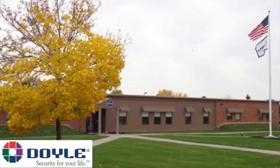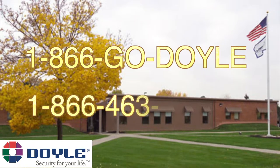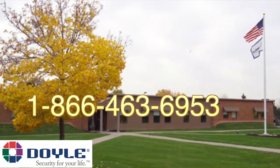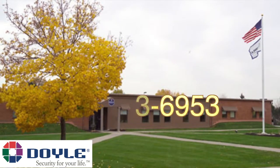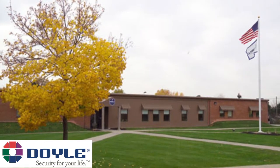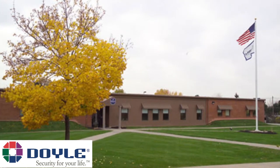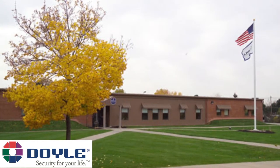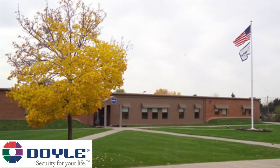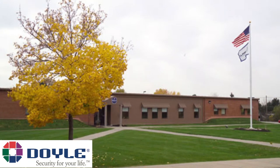First, you will need to call our center at 1-866-GO-DOYLE or 1-866-463-6953 and advise the operator that you would like to test your system. This call is needed so we do not dispatch agencies on alarms received while you are testing. You will be asked a couple of questions to confirm your identity and for the test time needed. You can request as much time as you need, but 30-60 minutes should be more than enough.